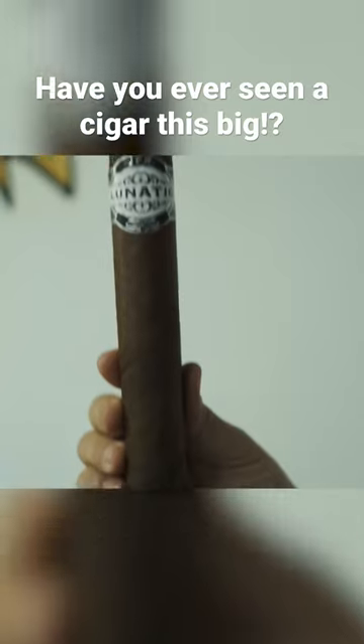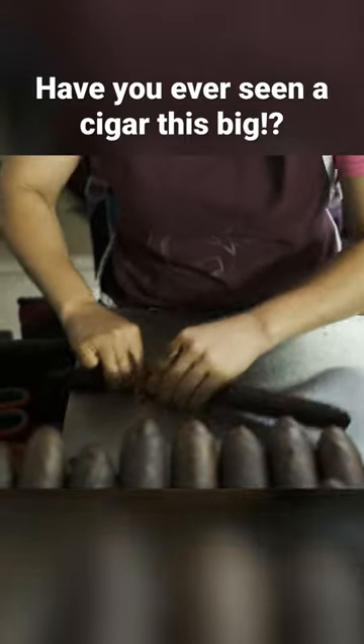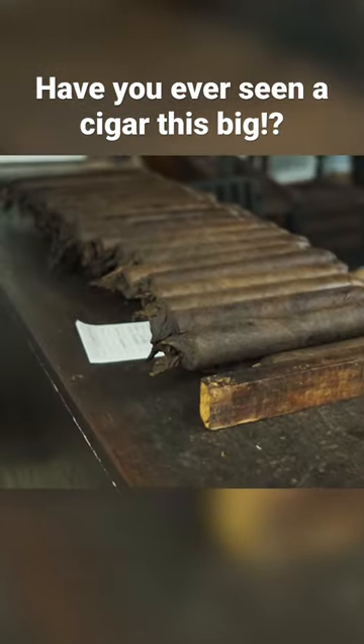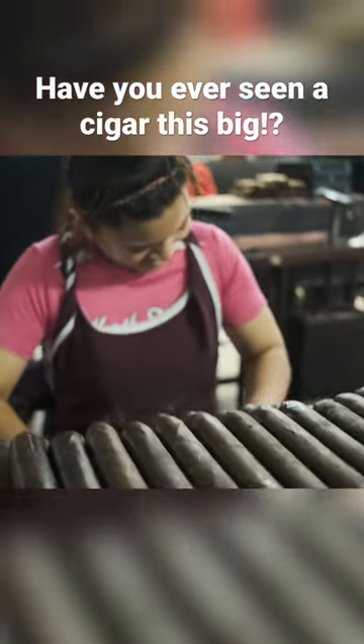Hi, Terrence Riley with Aganorsa Leaf. Today we're talking about our line of cigars called Lunatic. This is an especially popular brand of ours, and they're famous for their big ring gauges. And the biggest of them all is the 880.